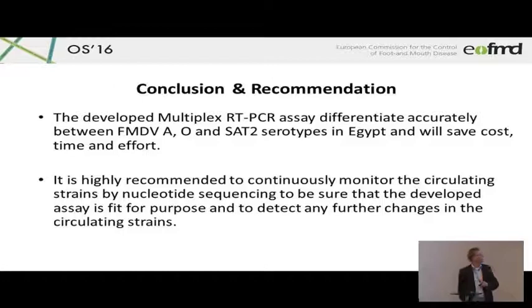It is highly recommended to continuously monitor the circulating strains by nucleotide sequencing to be sure that a developed assay stays fit for purpose, and I think they are doing that nowadays. Every year, or sometimes twice a year, there are shipments of strains to Pirbright, keeping a close eye on what is happening, because Egypt is, for all sorts of reasons including FMD, a very interesting country.